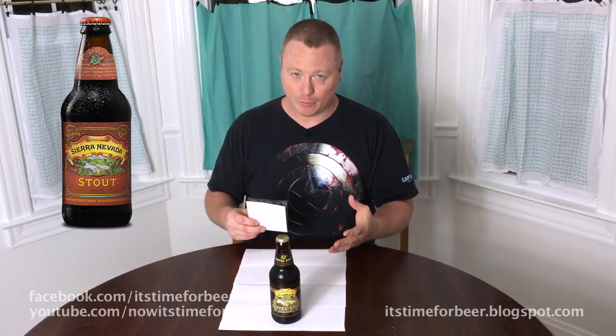The other beers were the maple scotch ale and then a couple of IPAs. This is not to be confused with Sierra Nevada's Stout — this is the Coffee Stout, kind of a special one-off. This is 6.2% ABV, 53 IBUs.